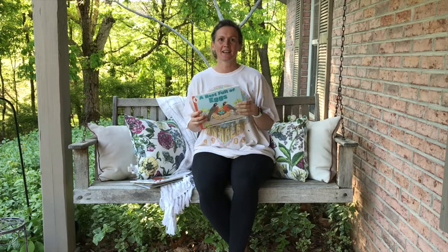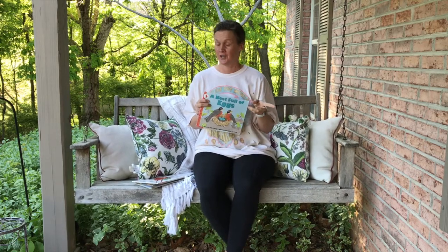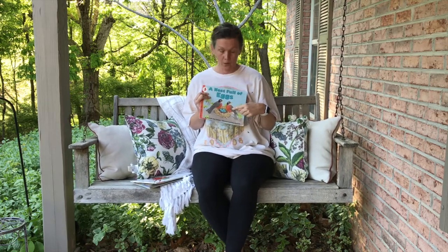Hey boys and girls, it's Miss Miranda with story time. A nest full of eggs. Here we read about a chicken, and now we're going to talk about a robin.